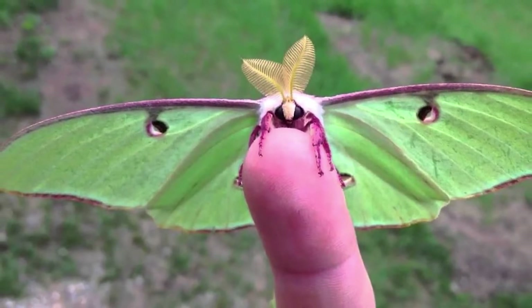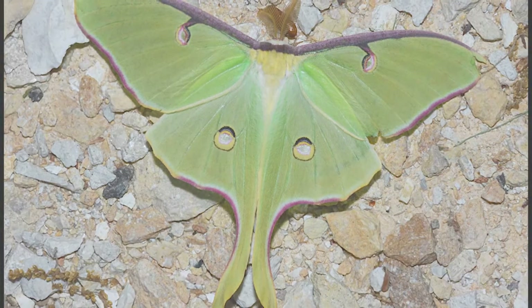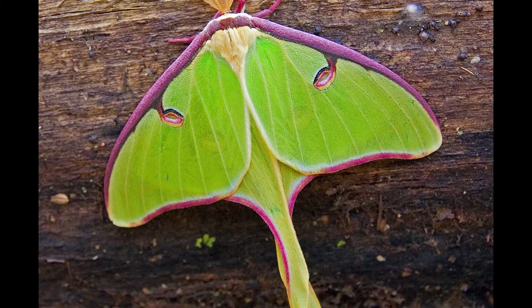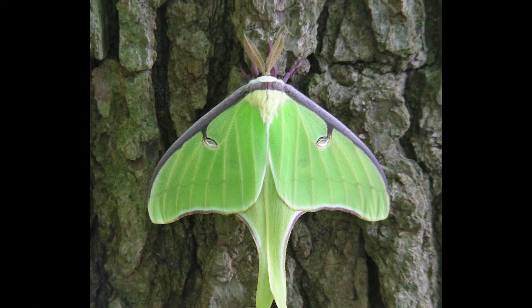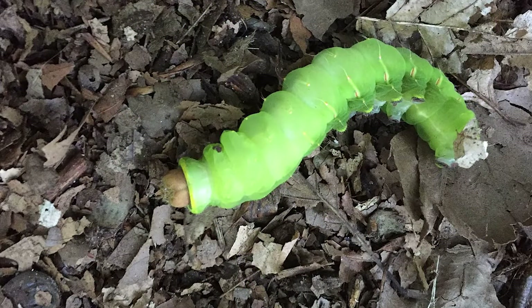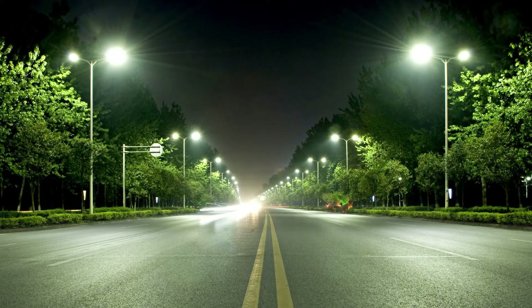What does the Lunar Moth eat? Lunar Moths are one of the most beautiful and intriguing creatures in the natural world. They are most often seen at night fluttering about in search of a mate, and can be identified by their large size and striking wing pattern. Lunar Moths feast on a variety of plants including maple, oak, walnut, birch, and hickory trees. While the larval caterpillars primarily feed on leaves, the adult moths get the majority of their nutrients from nectar, and are often seen fluttering around porch lights or street lights at night.